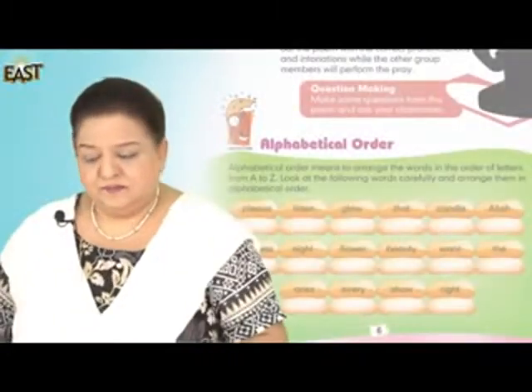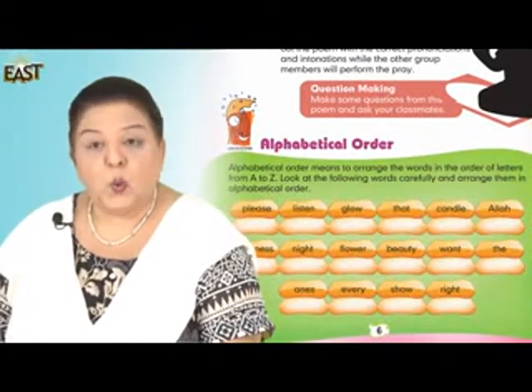Hello students, how are you? Today we're doing grammar — alphabetical order.